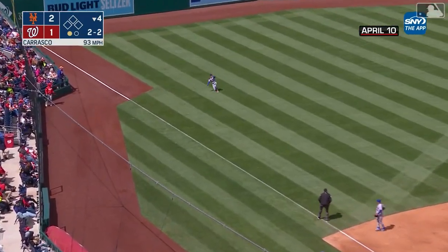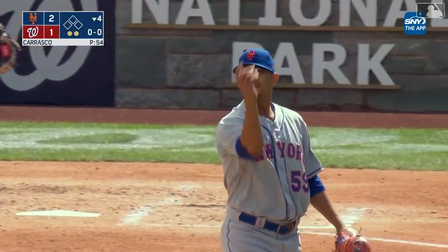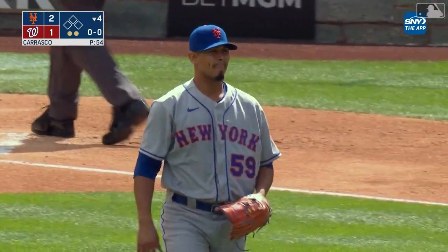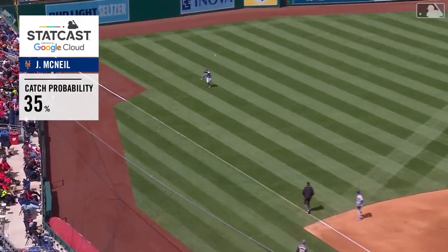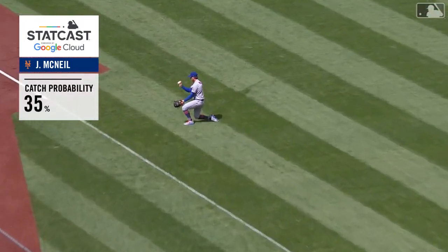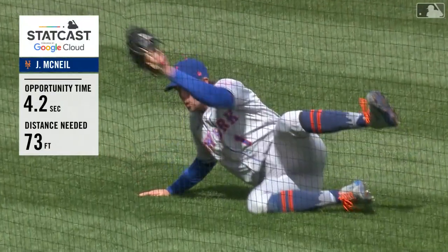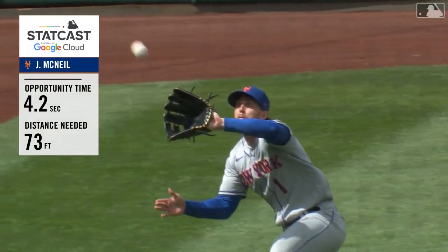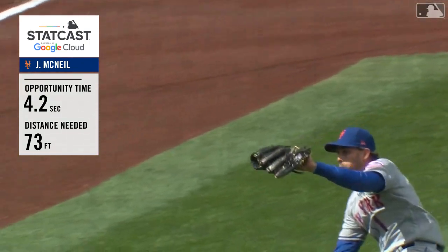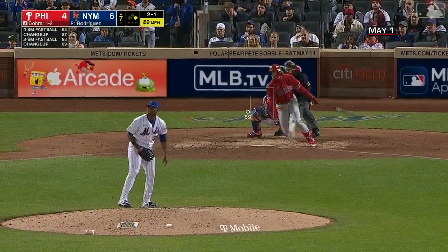Two-two going — flicked out to left field — on comes McNeil toward the line, diving, and he makes the catch! Nice sliding grab by McNeil to take a base hit away from Bell. Great jump on that ball playing him straight up in left field. Very versatile defensively, McNeil can play both corner outfield positions and second base.